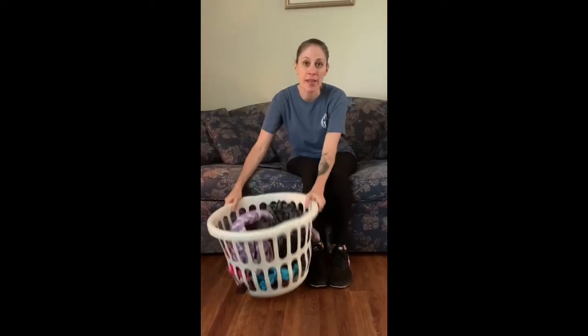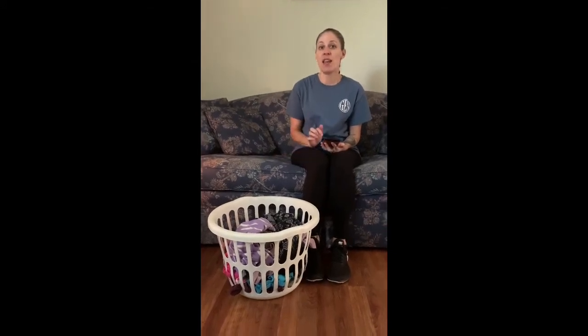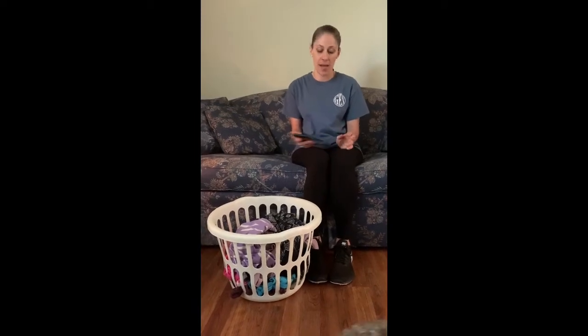Hey boys and girls, this is Miss Hayes. I'm gonna do the fastest folder challenge. What you need is a basket, ten pieces of clothes — dirty, whatever you got, doesn't matter. Set a timer for one minute and try to fold your ten pieces of clothes as fast as you can. Record your score on the score card — you get one point for each item that you fold.